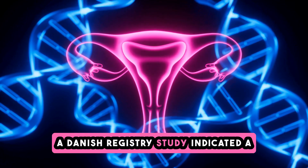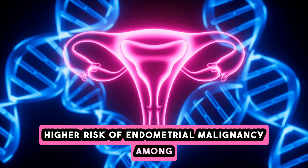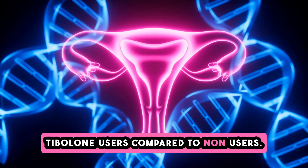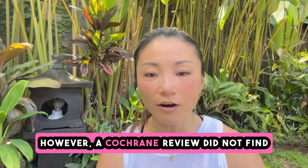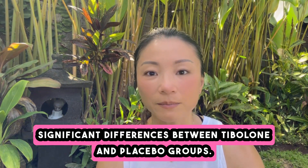A Danish registry study indicated a higher risk of endometrial malignancy among tibolone users compared to non-users. However, a Cochrane review did not find significant differences between tibolone and placebo groups.